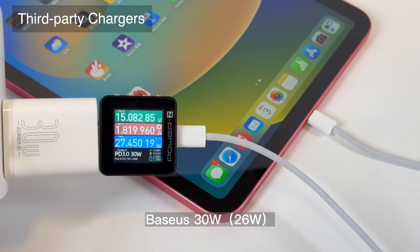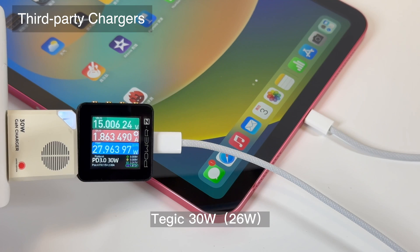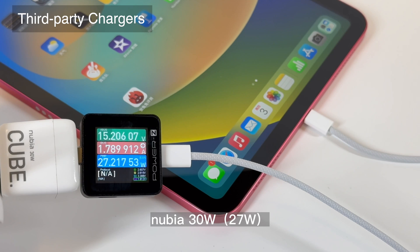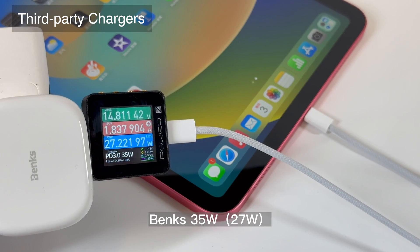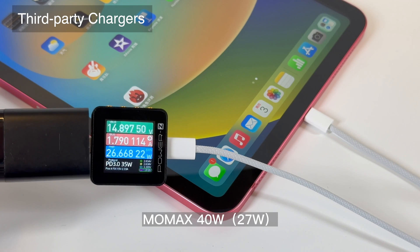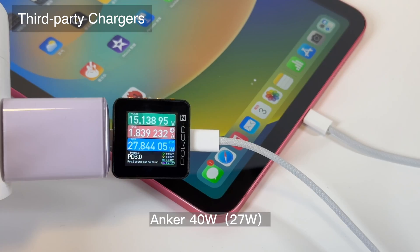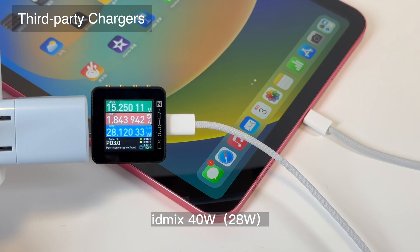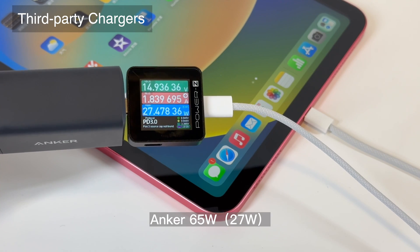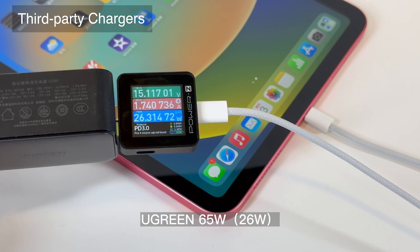You can pause to see the charging power of every single charger. A 30W charger is pretty enough, because no matter how high the charging power is, the iPad can only support up to 29W. Compared with iPad Air and Pro, the charging power limit is locked at 29W — we guess the A14 chip might require less power than the M2.